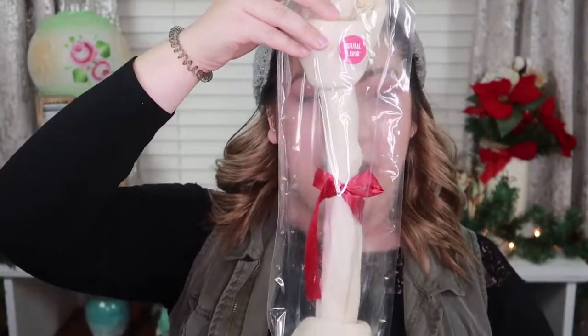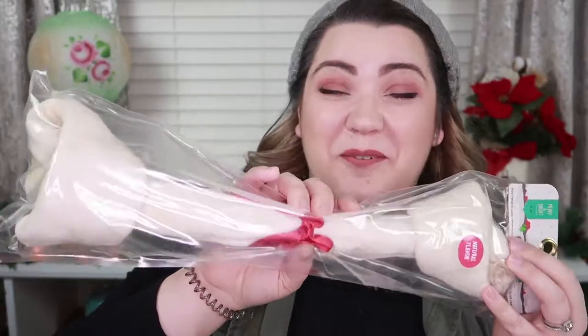Last but not least, the gift I'm most excited about — this is another festive rawhide, natural flavor, but it's huge. Look at how big this is — it's bigger than my whole entire head. I'm really interested to see what he does with it. I guarantee he'll try to bite it and carry it, or he'll just sit there and not even move it. We have never given him a bone this large, so I'm really excited to see what he does.